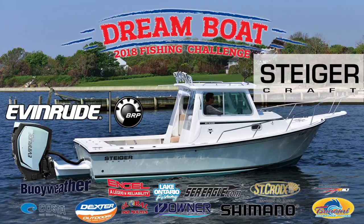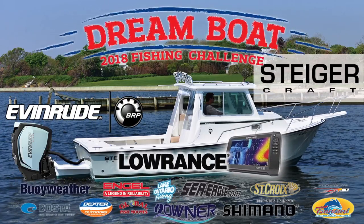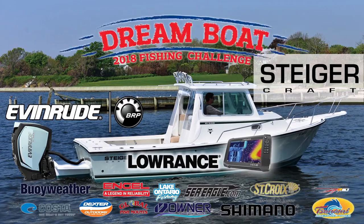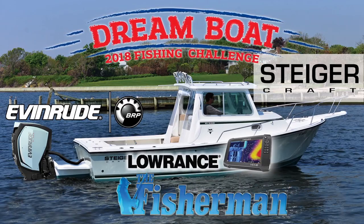Win the incredible Steiger Craft, Evinrude, Lowrance Grand Prize Boat Package, and more in the Fisherman's 2018 Dream Boat Fishing Challenge. Get the details at thefisherman.com.